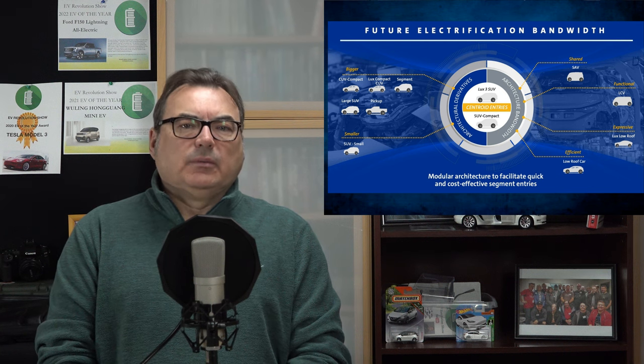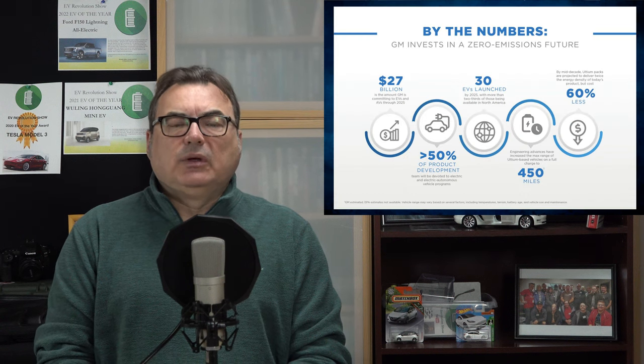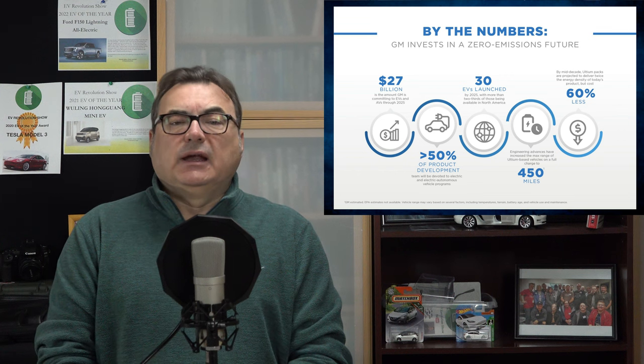The billions of dollars that these companies — not just GM but others — are putting into the EV landscape to build out a plan for the next 10 to 20 years is a phenomenal amount of money. I'm glad to see GM continuing down that path.